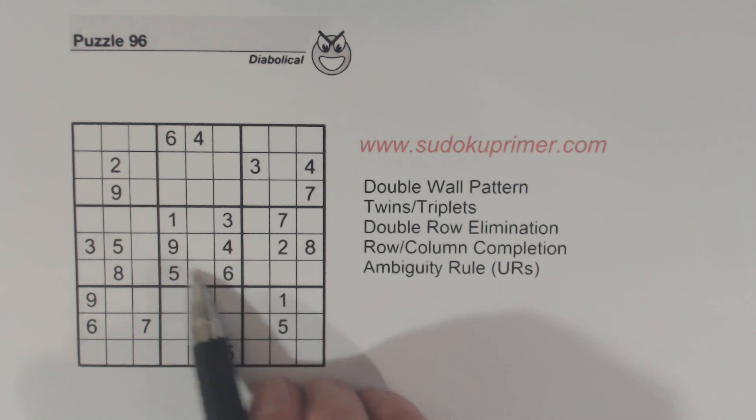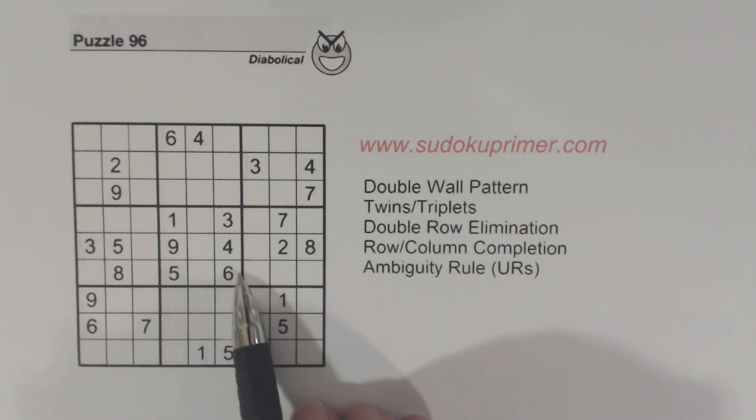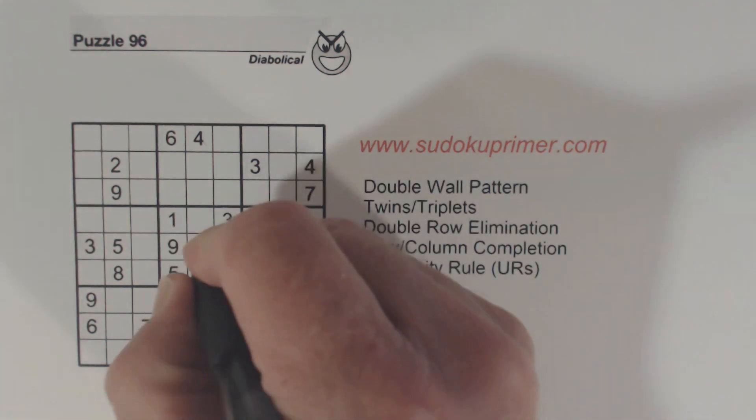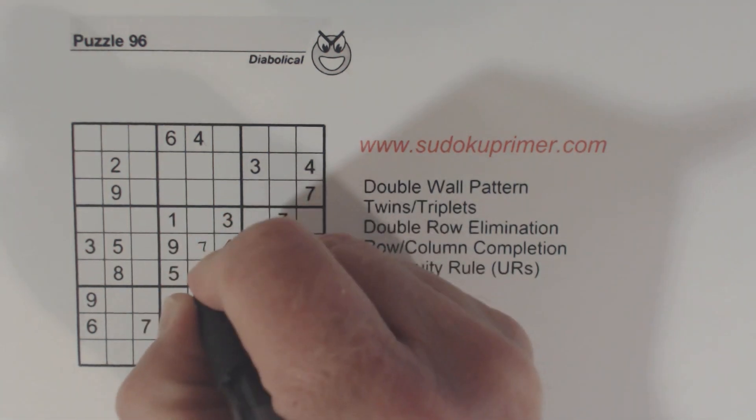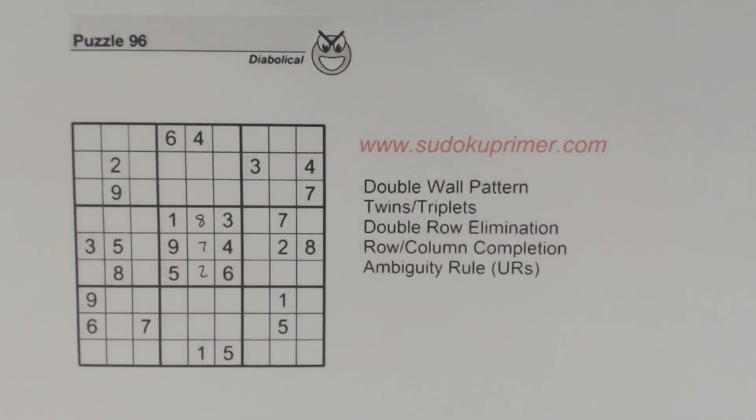The first thing I saw was this double wall here and saw that there's two, seven, and eight missing. We can fill those in pretty quickly and easily. If I put in a number that you don't understand or you don't see how I got it, please leave a comment and ask me. Also leave a comment and let me know what you think about these videos or if you have any ideas for future videos you'd like me to do.